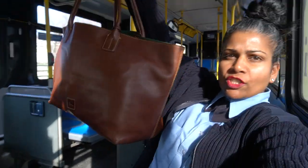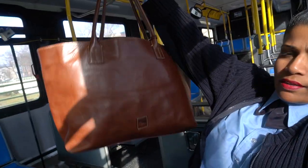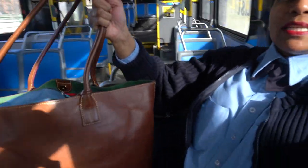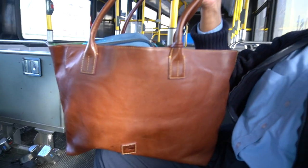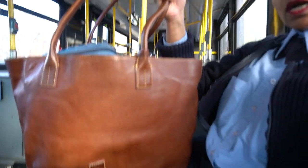I'm going to tell you about my Dooney & Burke Russell Tote that I got in large from QVC.com for $369. Do you see this beauty right here? I will do an in-depth video of this bag because I ordered another one. This bag is in chestnut brown in florentine leather — chestnut brown. It's a little dark because it's sunny in some parts and shady in others.